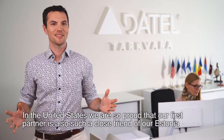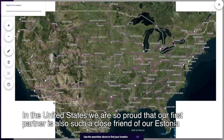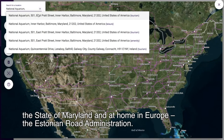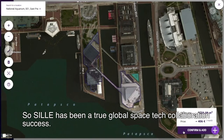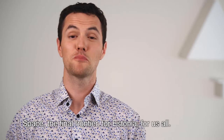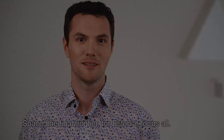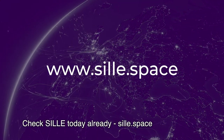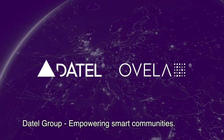In the United States, we are so proud that our first partner is also such a close friend of Estonia — the state of Maryland. And in our home here in Europe, the Estonian Road Administration. Scylla has been a true global space-tech collaboration success. Space, the final frontier, for Estonia and for us all. Check Scylla today already. Scylla.space. Daytel Group — empowering smart communities.